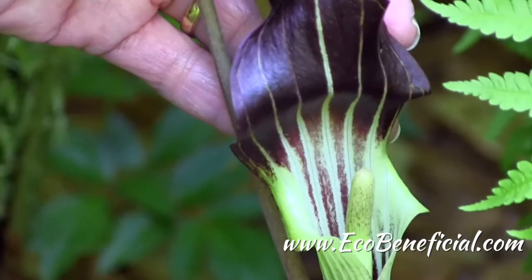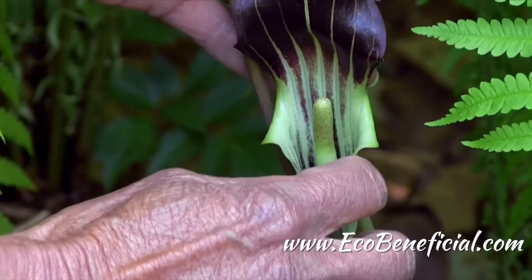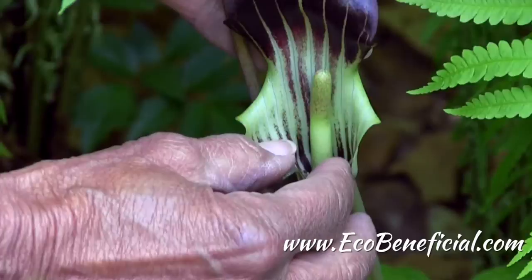Then finally they see a little opening down at the base of that pulpit-type structure and they crawl out. But not being too bright as a little fungus gnat, they might do it again — and this time it may be a female plant. So they go in, and the pollen gets dusted on the stigmas of those big green ovaries, and that's what forms the fruit.